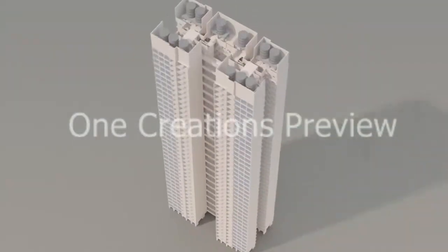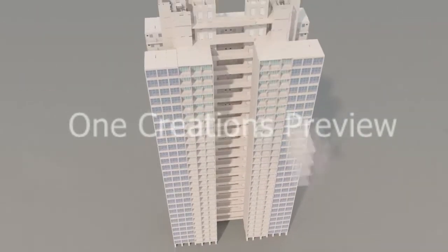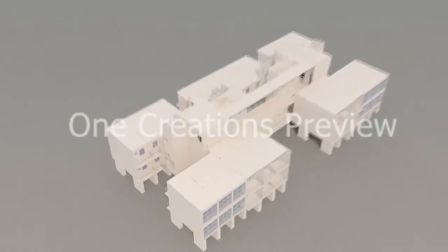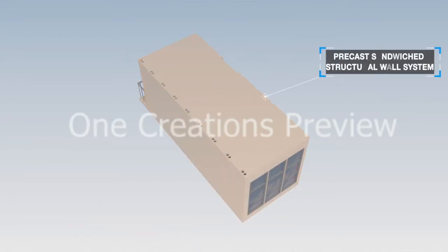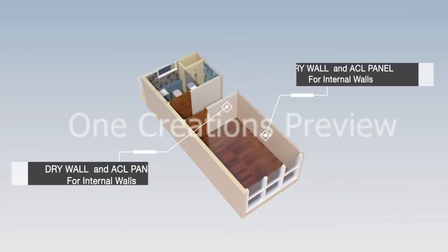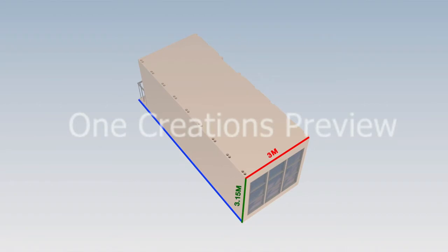The KNH PPVC system is a six-sided reinforced concrete PPVC system designed to be used in residential buildings up to 40 storeys. It consists of a precast sandwiched structural wall system connected using wire loop systems, fully furnished for internal finishes except at the interface joints between modules. A typical module is 3 meters in width, 8 meters in length, and 3130mm in height, weighing approximately 30 tons.